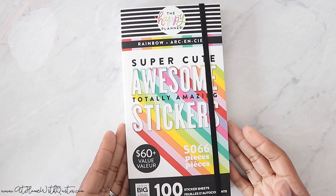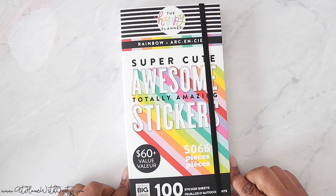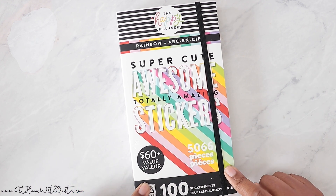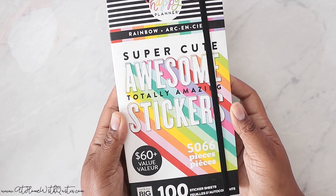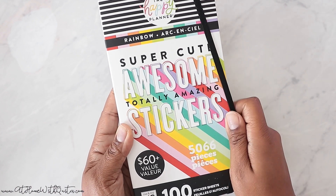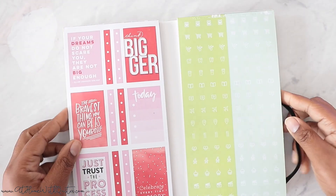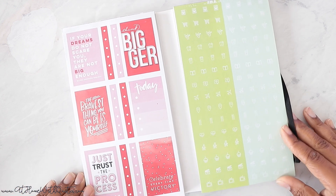All right, guys. So again, this is from Joanne. Some of the stuff in the recent launch is exclusive to Joanne, and I believe this is one of them. There are two additional ones: a brights mega sticker book and a pastels. I love them all. It is a mega sticker book — it has 100 sticker sheets and 5,066 pieces. It is $49, but of course you can use a coupon. And it is rainbow themed.